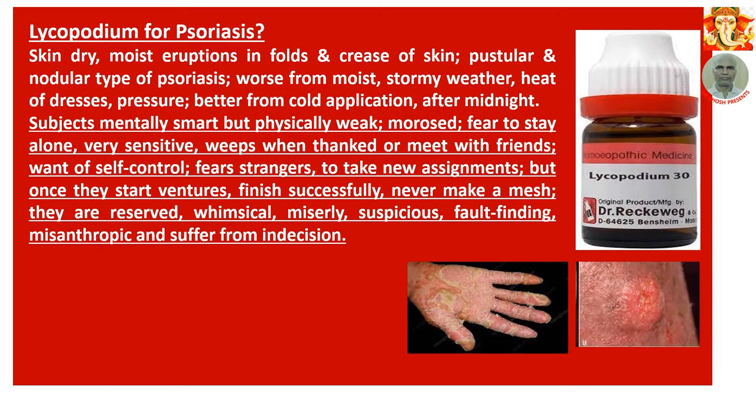Number 2: Lycopodium for psoriasis. Skin dry and moist with eruptions in folds and creases of skin. Pustular and nodular types of psoriasis. Worse from moist stormy weather, heat of dresses, and pressure. Better from cold application and after midnight. Subjects are mentally smart but physically weak. Morose, fears to stay alone, very sensitive. Weeps when thanked or when meeting friends. Want of self-control. Fears strangers and hesitates to take on new assignments, but once they start ventures, finishes successfully. They are reserved, whimsical, miserly, suspicious, fault-finding, and suffer from indecision.